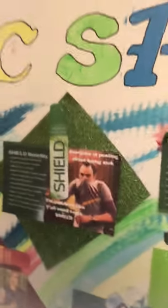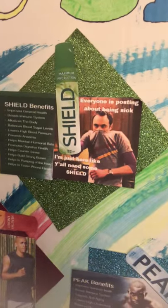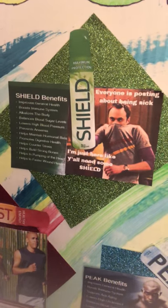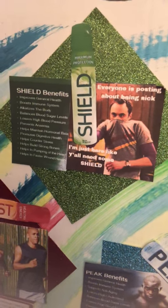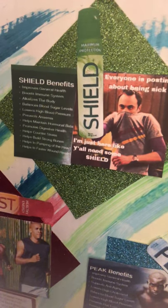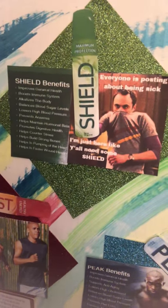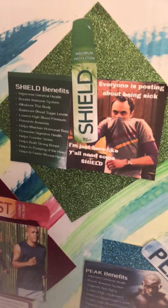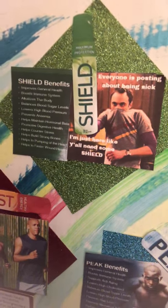Let's go to the shield spray. It improves general health, boosts immune system, balances blood sugar levels, lowers high blood pressure, helps maintain hormonal balance, promotes digestive health, helps counter stress, helps build strong bones, helps with the pumping of the heart, and helps with faster wound healing.